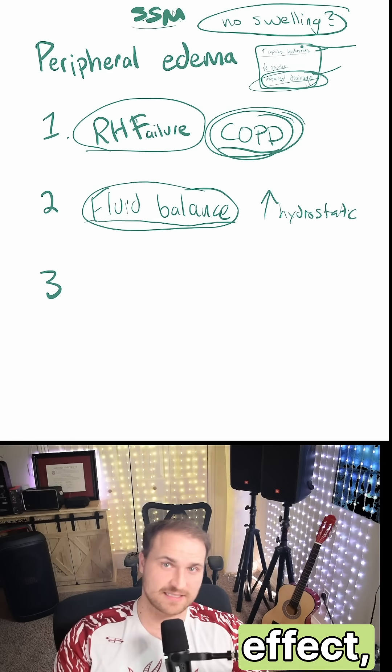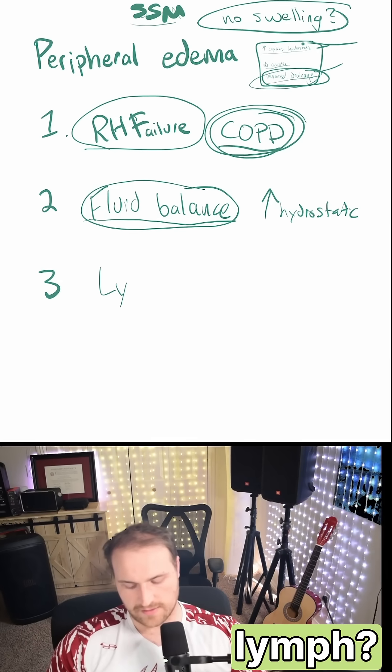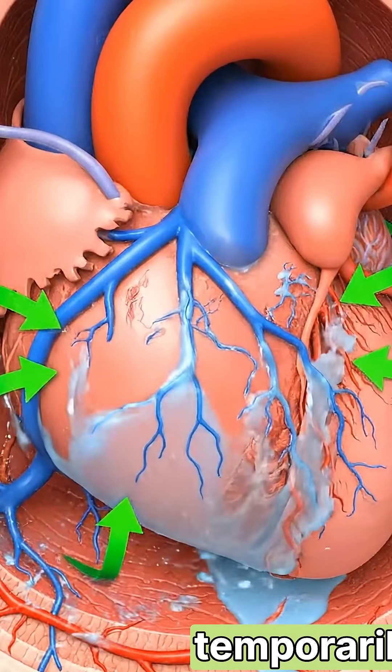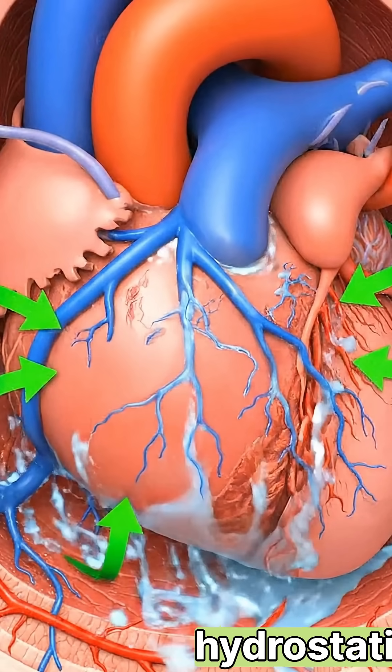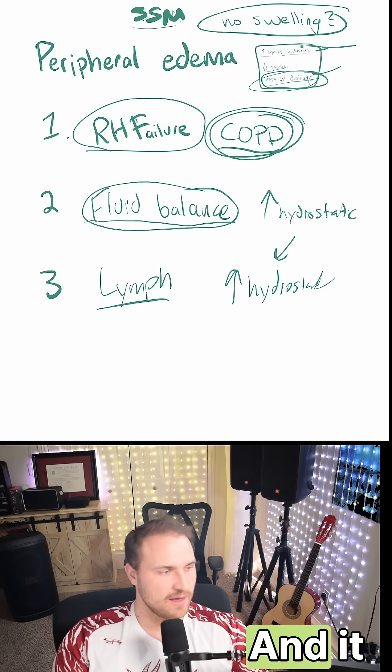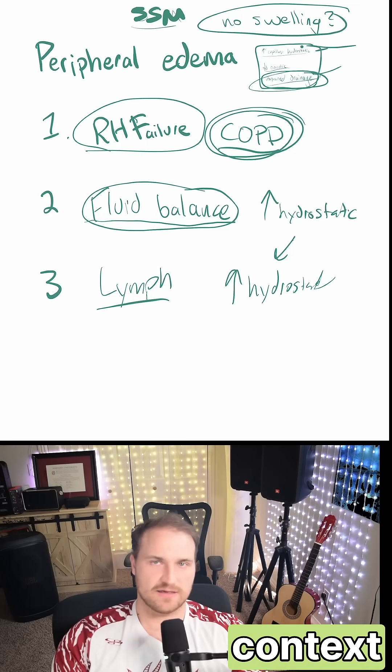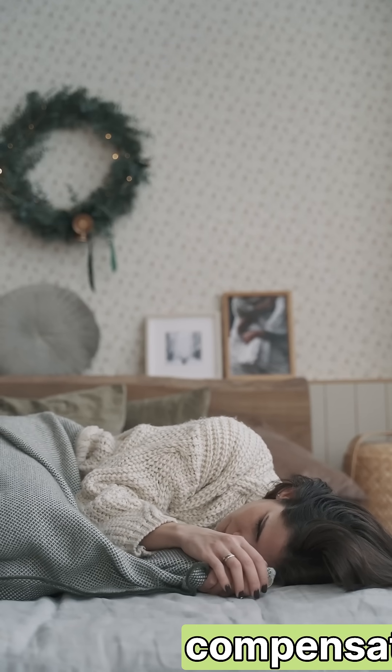Something has to counteract this effect, and that's increased tissue lymphatic drainage. If you have heart failure, increased lymphatic drainage can temporarily offset that elevated capillary hydrostatic pressure by enhancing the removal of excess interstitial fluid. Although the lymphatic system can increase its capacity to drain fluid in the context of right heart failure, the ability to compensate is limited.